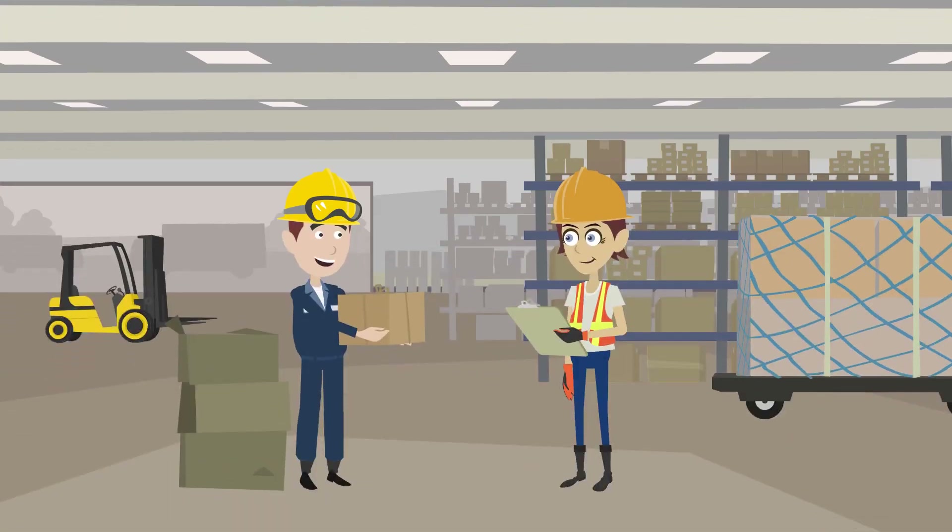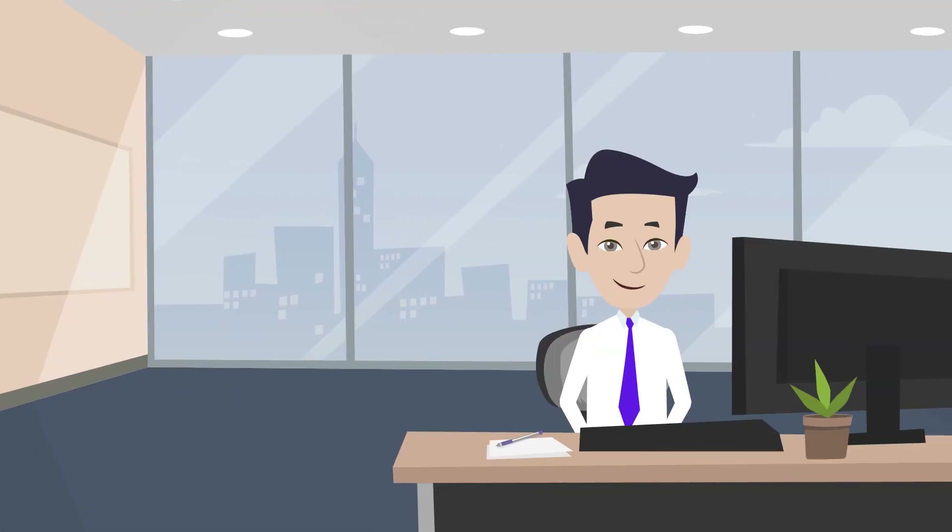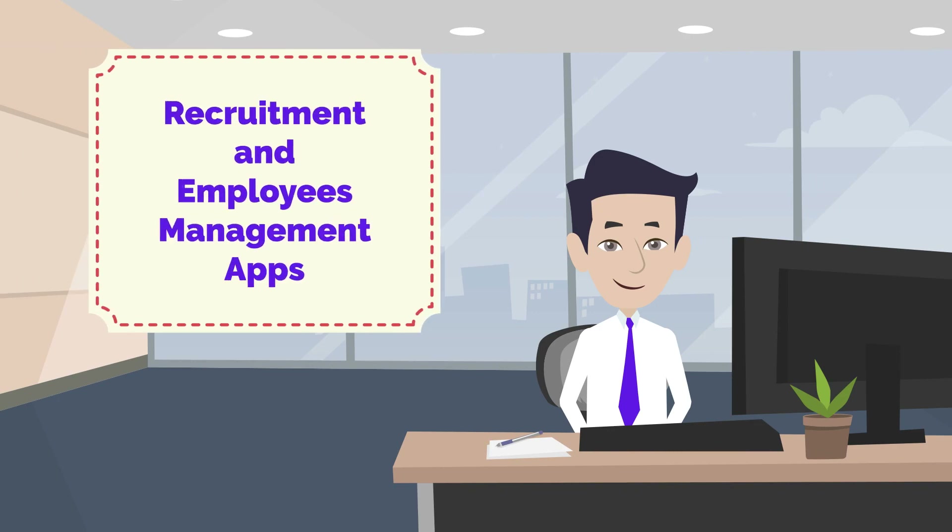Manage inventory and warehouses. Run HR processes using recruitment and employee management apps.